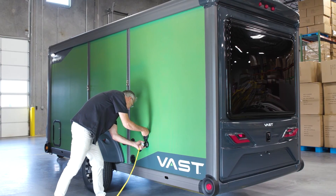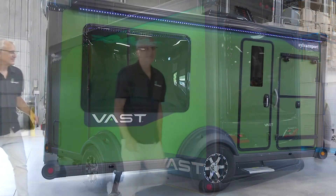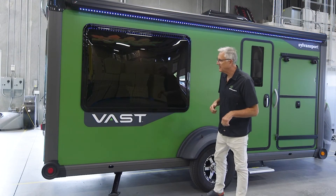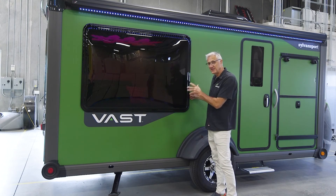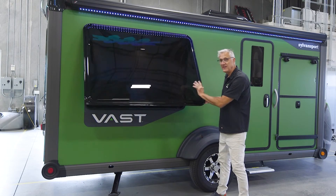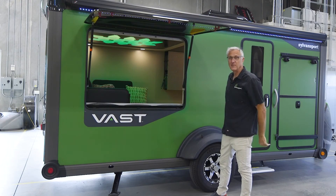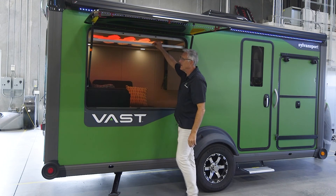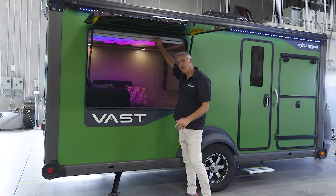One of the things we really wanted to accomplish with the design of the Vast was to make you feel outdoors when you're camping. When it's cold, you can be sealed up in your comfy Vast cocoon. But when the weather's beautiful, these giant windows — the largest acrylic windows in the RV industry — open up on both sides. They've got screens and privacy built in so you really can feel like you're outdoors.